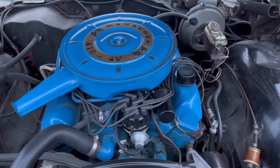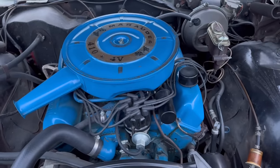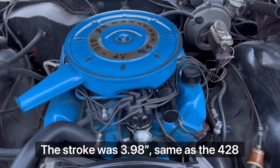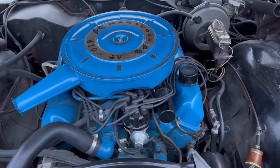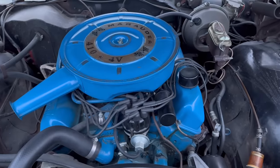The 410 shared the same 4.05-inch bore as the 390, but it used the 428 crankshaft to elongate the stroke. As a result, you got a 410 instead of a 390, and it really didn't take much effort — you just took a 428 crank and put it in a 390, effectively, and you have this engine.